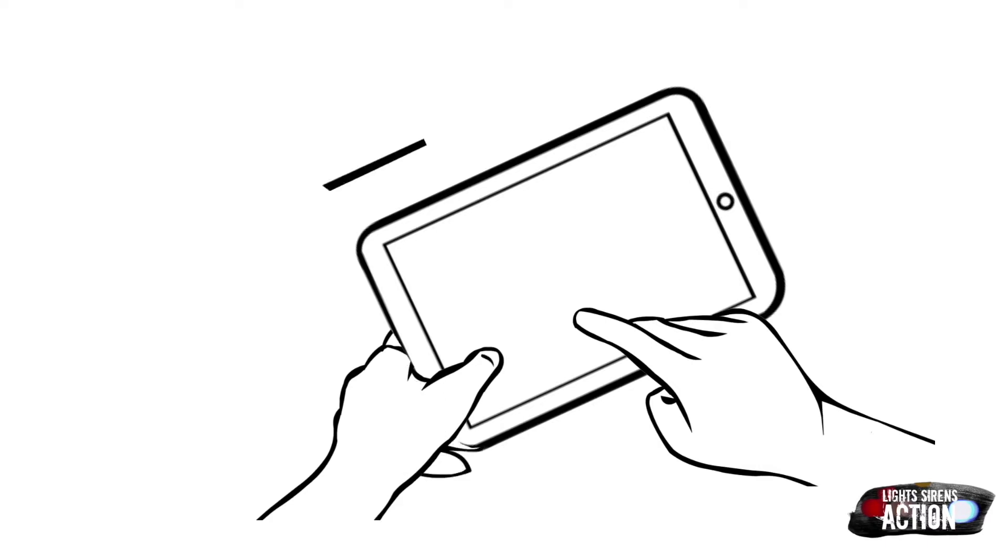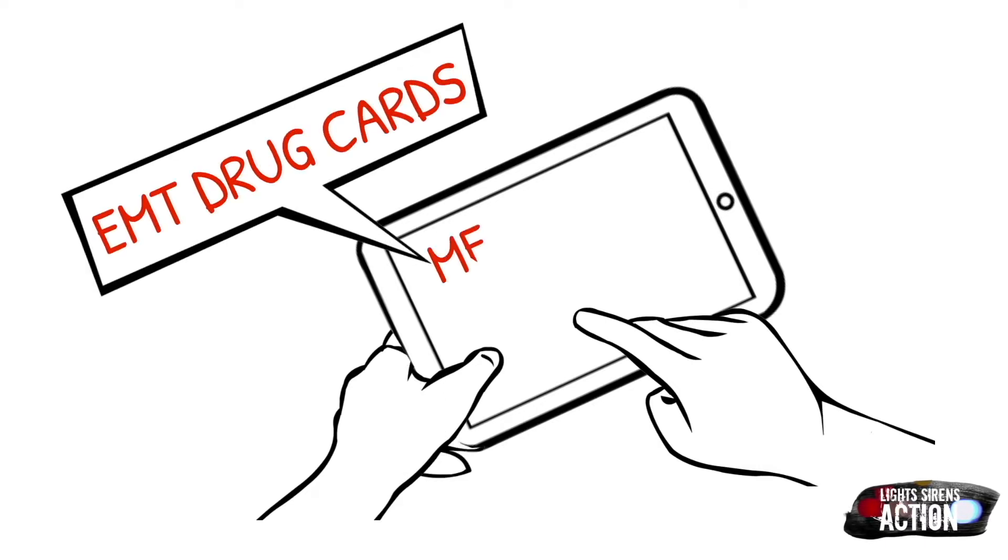Hey everyone, welcome to Medication Monday. This is where we go over a different EMT drug — we do it specifically in EMT drug card format. As always, follow your local protocol and scope of practice.